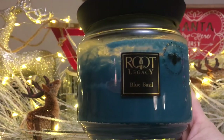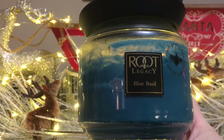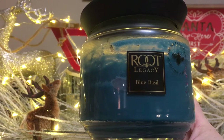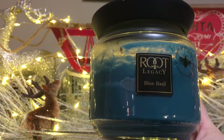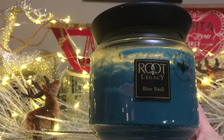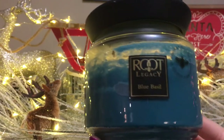Before I go any further, let's discuss what Blue Basil is described as by Root Candle. They describe it as fresh chopped rich blue basil with a clean fresh blend of greens, with spicy notes of ceramic garden herbs, ginger, clove, and eucalyptus, mixed with pure notes of tomato leaf.